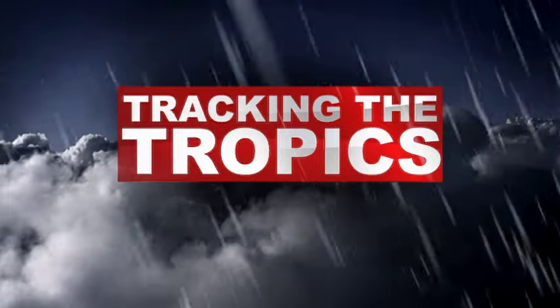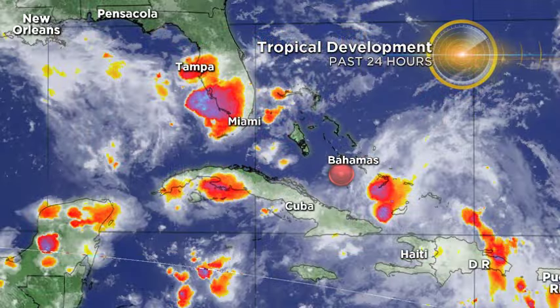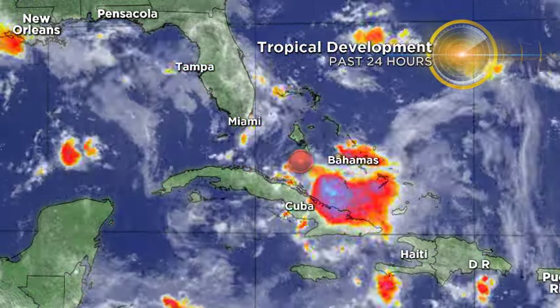Well, hey there everybody. I'm actually at a station in Miami helping out for a few days, and also watching the tropics very closely to see what's going to happen with Invest 99L.